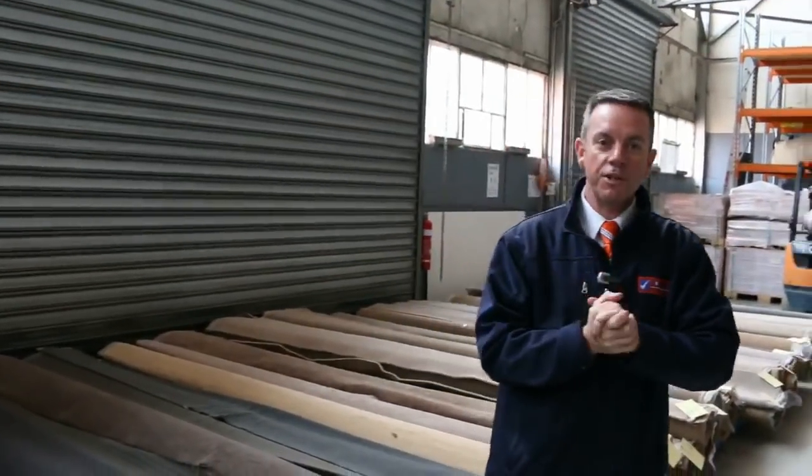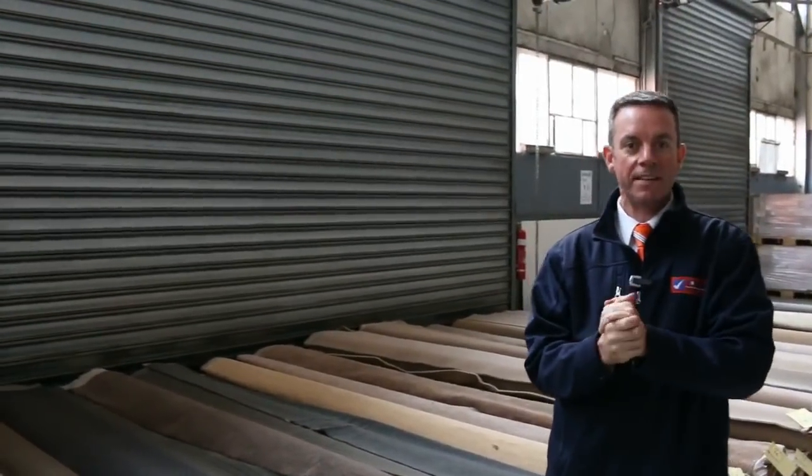G'day, I'm John from Fowls Auction Sales. I'm here to preview tomorrow's carpet auction — that's Wednesday the 27th at 10 a.m.